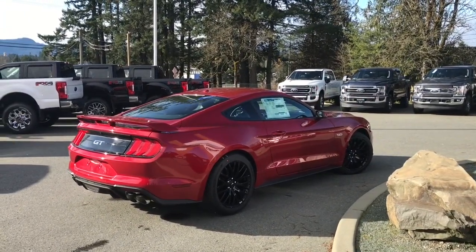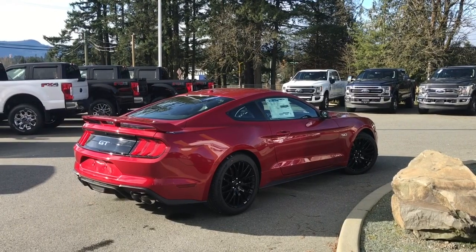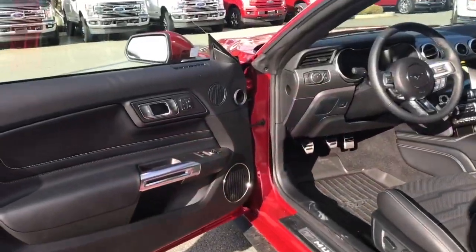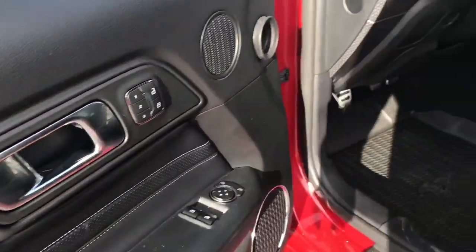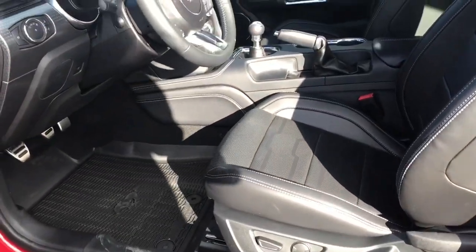You can book a test drive for this vehicle at islandford.ca. Storage and speaker in the door as well as power locks, windows and mirrors. There's also memory for three drivers, and the driver's seat is powered with lumbar.